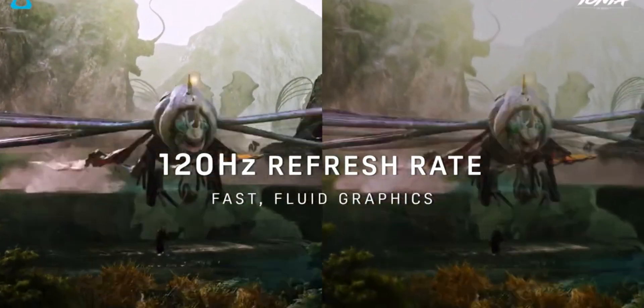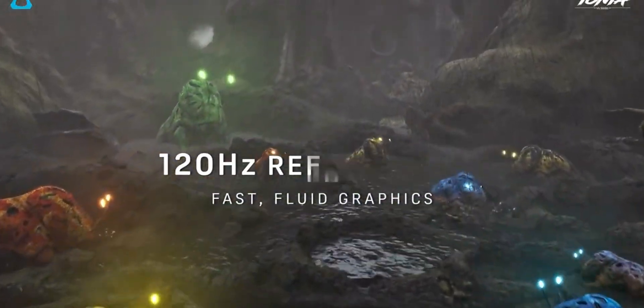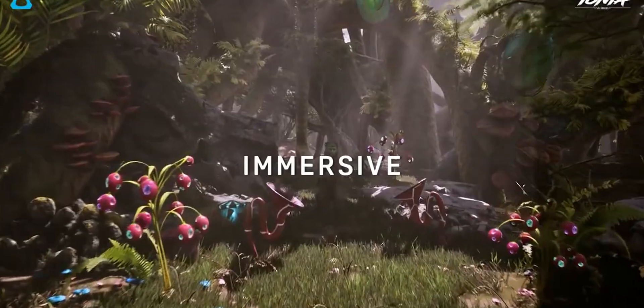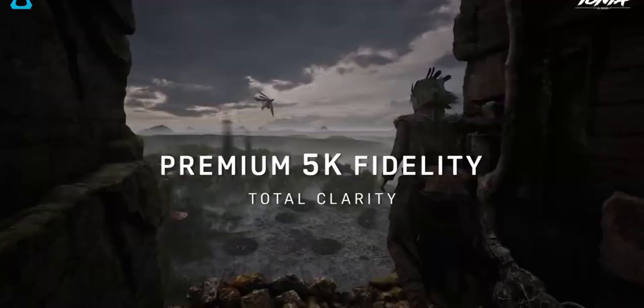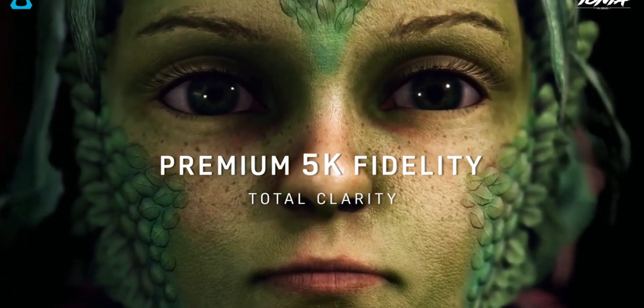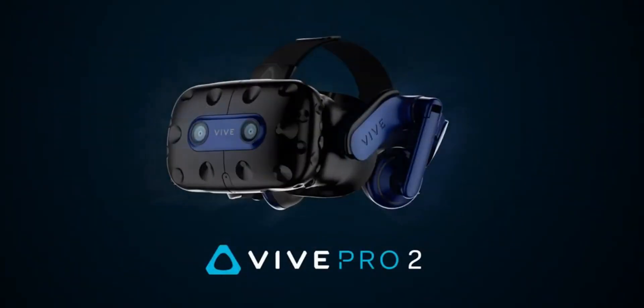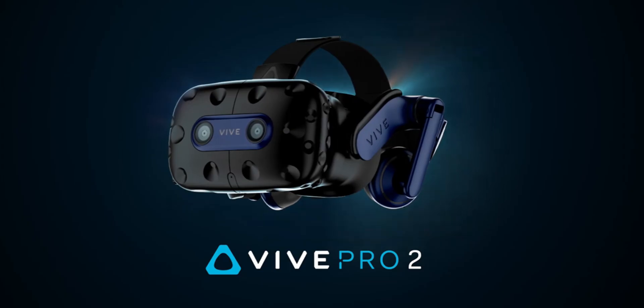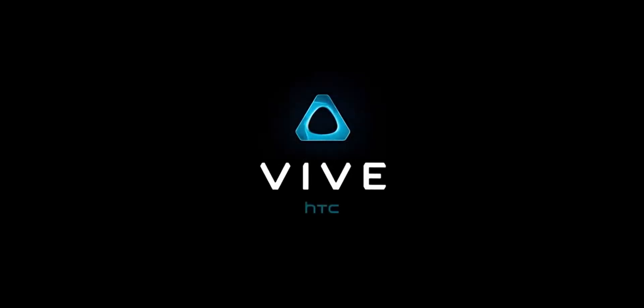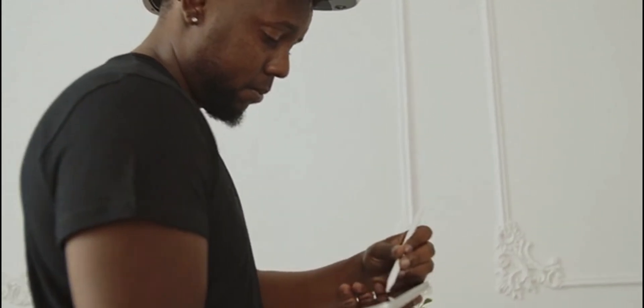Reasons to avoid: high price point making it one of the more expensive VR options, the headset does not include necessary base stations or controllers in the standard package, and it requires a powerful PC to fully utilize its high-resolution capabilities. The HTC Vive Pro 2 is a powerhouse in the VR world, offering unparalleled visual fidelity. However, its high cost and the need for additional equipment make it a choice primarily for serious VR enthusiasts with the necessary setup.